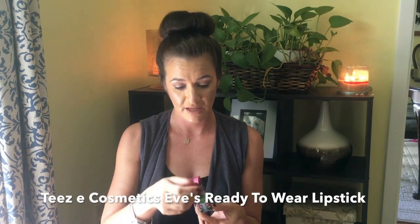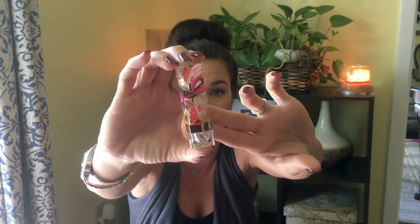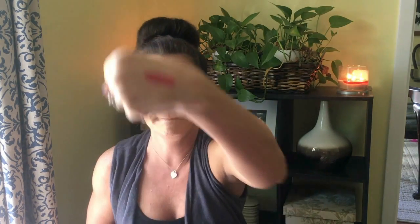That's a full-size product. The second thing is Tees Cosmetics Eve's Ready to Wear Lipstick — moisturizing formula. The packaging is so adorable. This is in the color Romantic Red; it says 'she stops a moment to eat some berries that make her lips red.' The actual lipstick packaging is really pretty. It's a really pretty, creamy berry-red color — definitely red with a pink undertone.